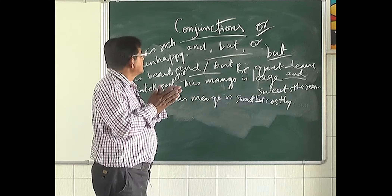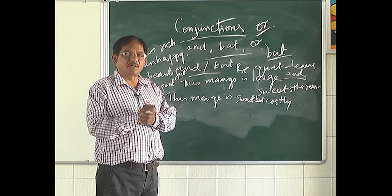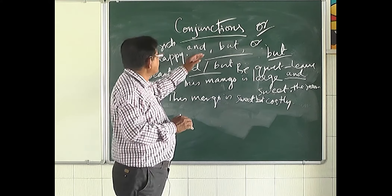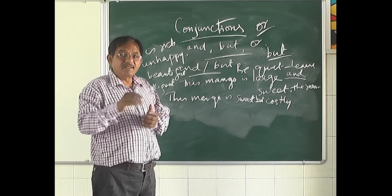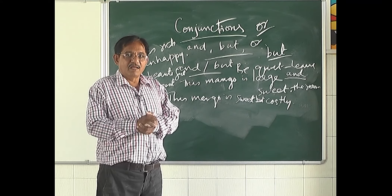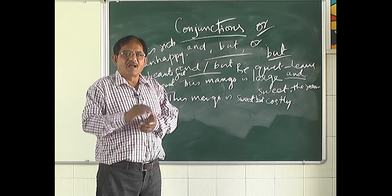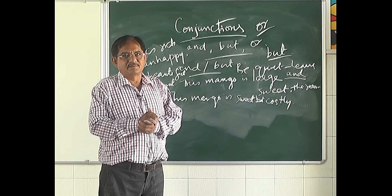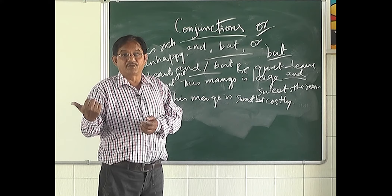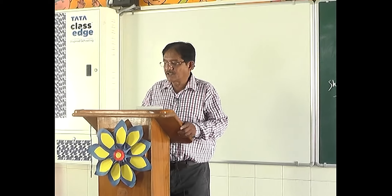Did you understand? Conjunctions are joining words. They combine sentences and sometimes words. There are various types; the first is the coordinating conjunction. 'And,' 'but,' and 'or' are coordinating conjunctions. 'And' is used to combine words or sentences of the same nature or quality. 'But' is used to combine sentences that are opposite or in contrast. 'Or' gives us options and alternatives — for example: 'Tell me the truth or I will punish you.' Those are the three conjunctions for today; there are many more which I will teach in later classes.